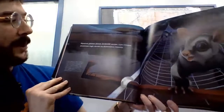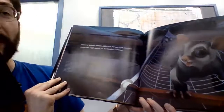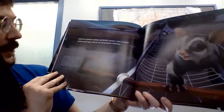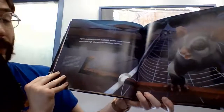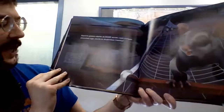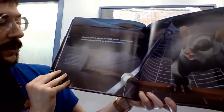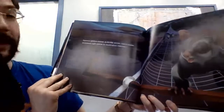Squirrel gliders skitter across woven rope bridges stretched high above an Australian freeway. The Hume Highway, used by about 10,000 vehicles per day, was an extremely hazardous route for squirrel gliders. But now, thanks to the addition of rope bridges above the busy road, squirrel gliders can cross safely to breed and find food.